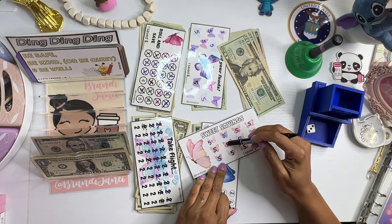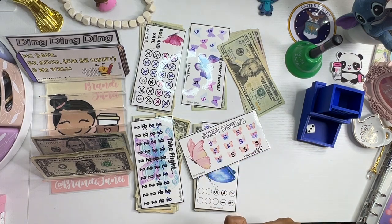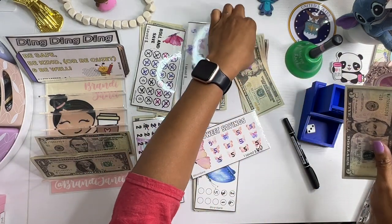Five. Five. 1, 2, 3, 4, 5, 6, 7, 8, 9, 10, 11, 12. That means this should be $60. $60 — $60 make you want to holler!